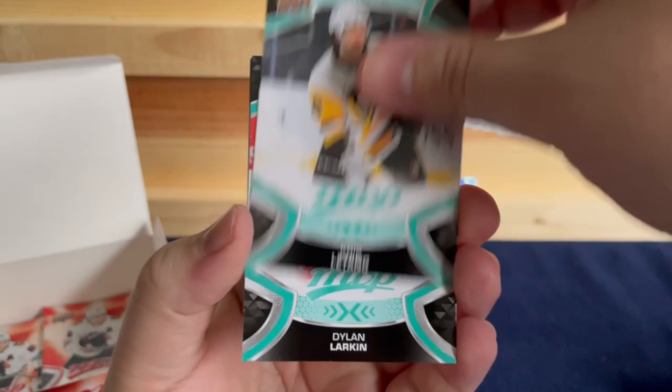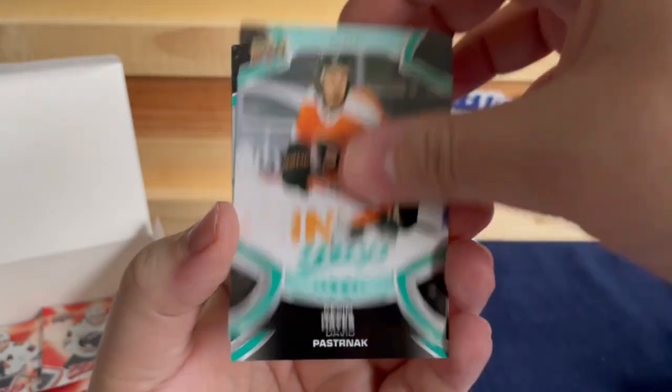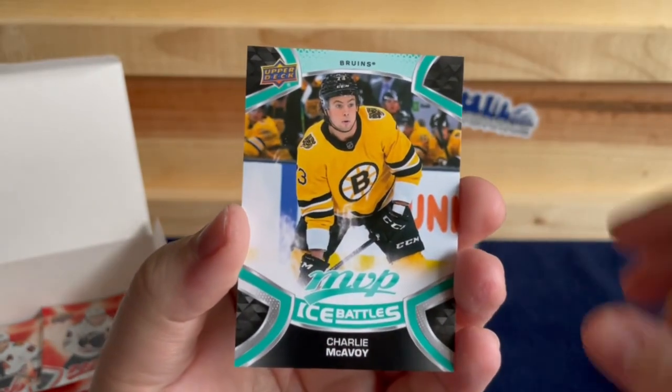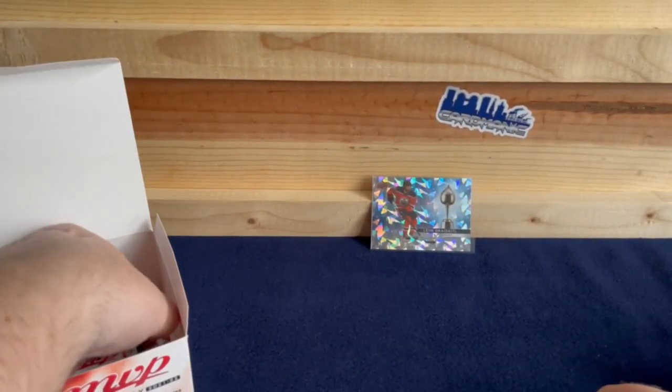Kris Letang, Dylan Larkin, Kevin Hayes, David Pastrnak, Alex Tuch, and a Charlie McAvoy Ice Battles. Unfortunately.